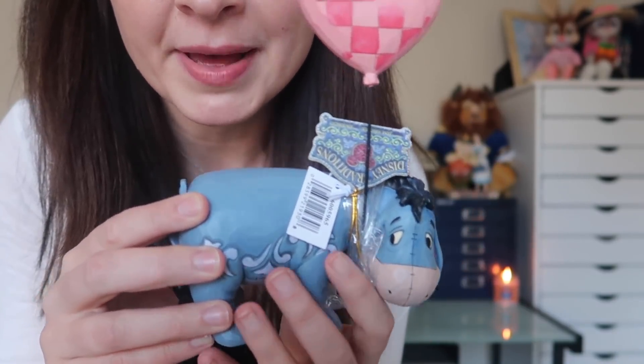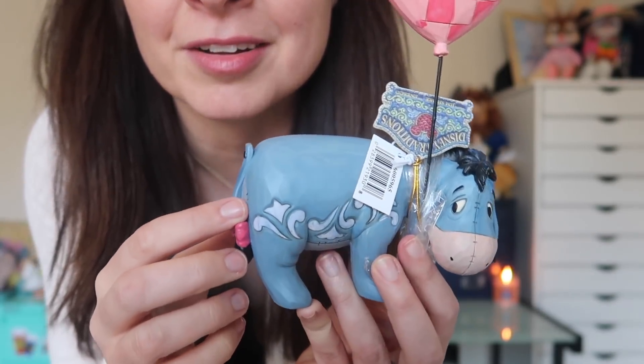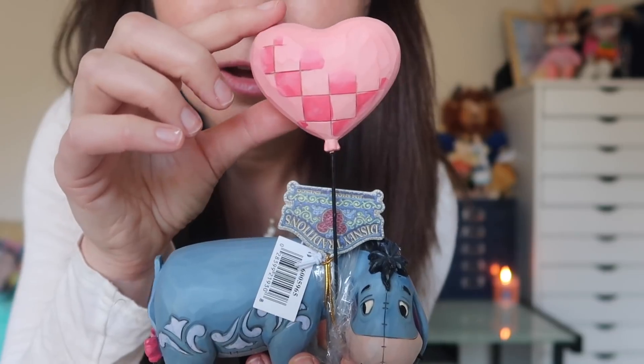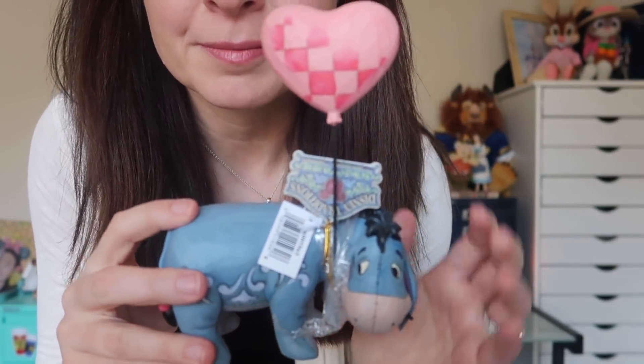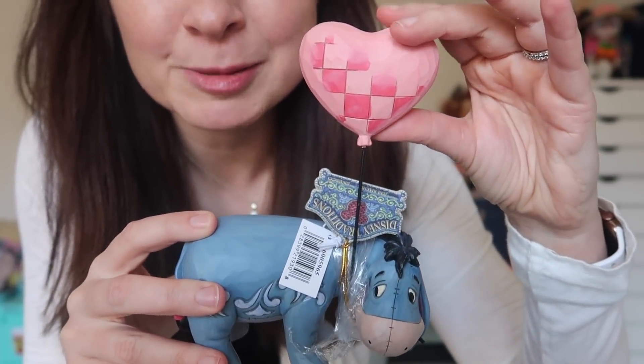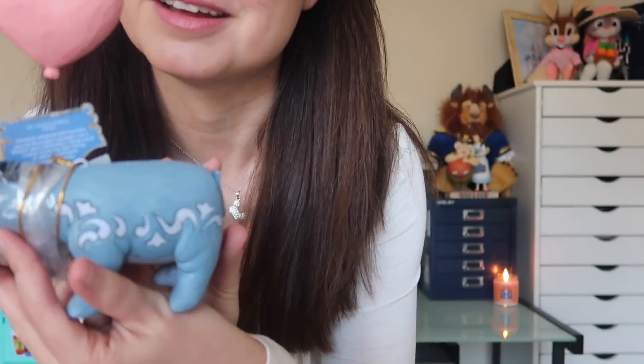Oh my gosh, we have an Eeyore Jim Shore — she is going to flip for this. She'll definitely put it out in the living room where she's got all of her beautiful tchotchkes and keepsakes. Here he is — he's so cute. You've got Eeyore with this little sheepish look on his face, this cute little tail, some nice Jim Shore details, and he's holding in his mouth a pretty pink balloon. So it's a very loving, sweet, well-meaning, shy Eeyore. My mom just loves this character and so do I. It's just a really pretty, well-designed, charming little statue. She's totally going to love this.